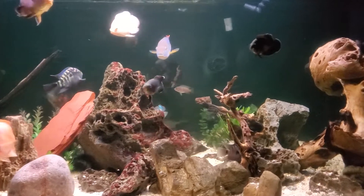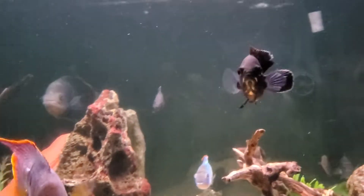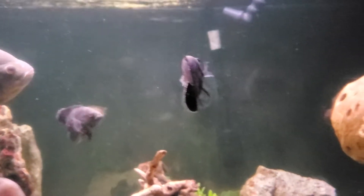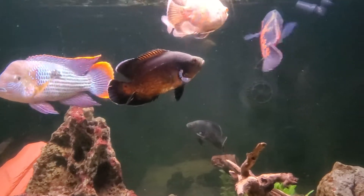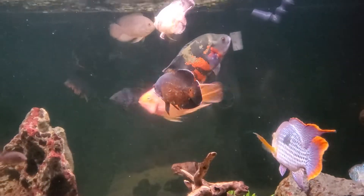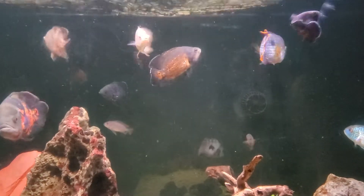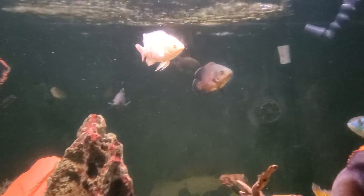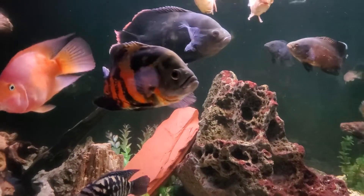One of them is right here in the front — this is one of those red or copper colored Oscars. I have another one in here which is blond. He's blown up — that's the one I added in a month or so back, and he's already as big as the two white Oscars I have in there, which are about three and a half inches long. My original tiger Oscar is doing great here.